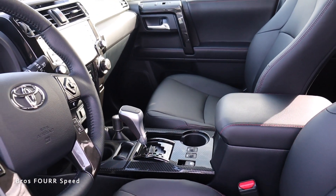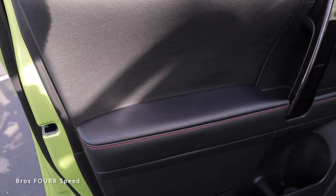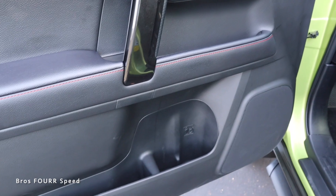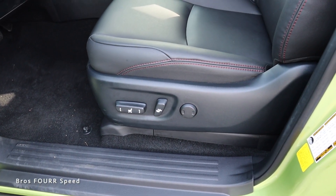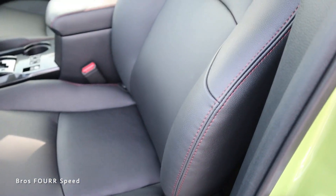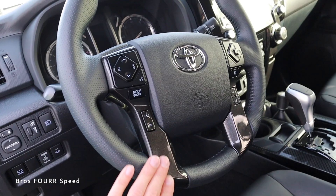The TRD Pro 4Runner uses black soft-tex covering most of the interior, which is a synthetic leather. Looking at the door panel, finished in black, we get red stitching up top and toward the armrest, with good padding, a grab handle, and the release handle finished in chrome. All window controls, lock and unlock, and storage spaces are present. The soft-tex material continues with more red stitching on the seat bottoms and backrest, with a good-sized bolster and TRD-stitched headrest. The black leather steering wheel features perforated leather on the sides with a metallic accent.